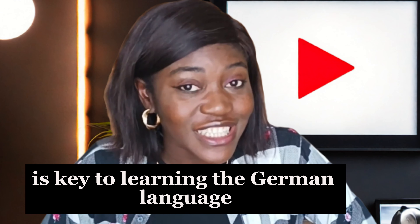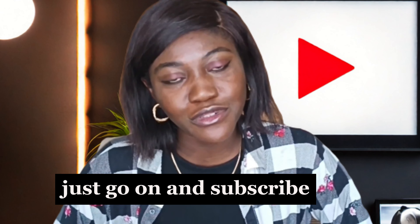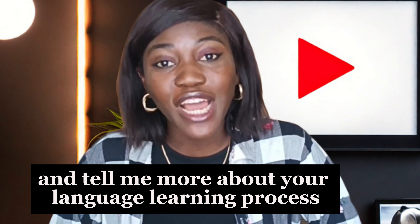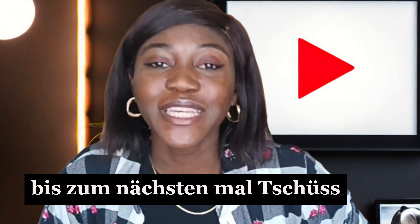Consistency is key to learning the German language. If you found this helpful, go ahead and subscribe and tell me about your language learning process and how it has been for you. See you next time. Like, comment, and subscribe. Bis dann — Tschüss!